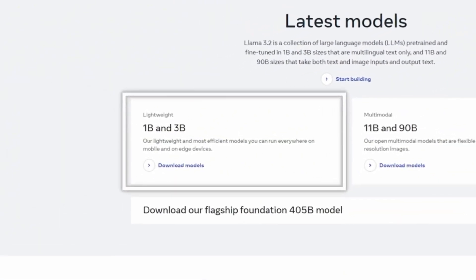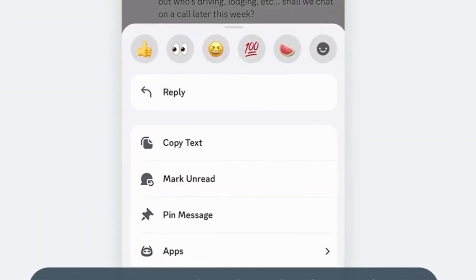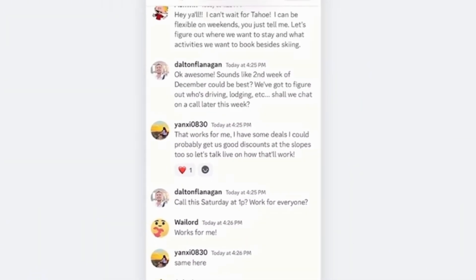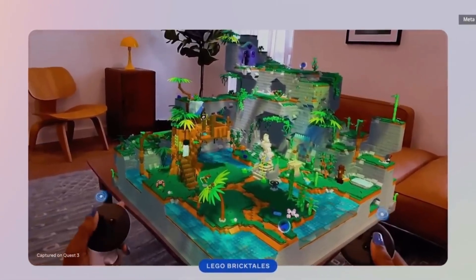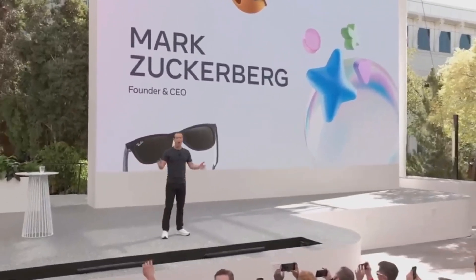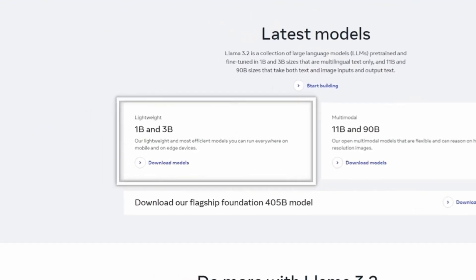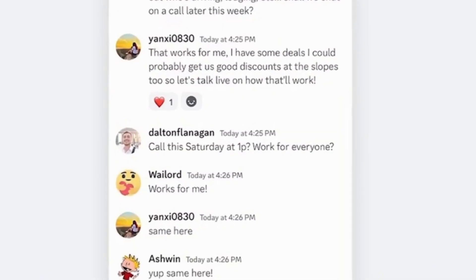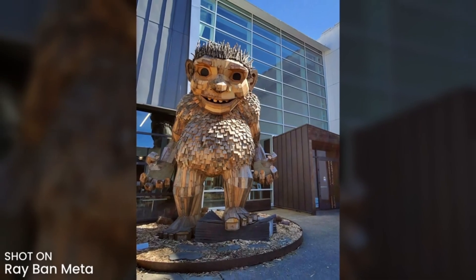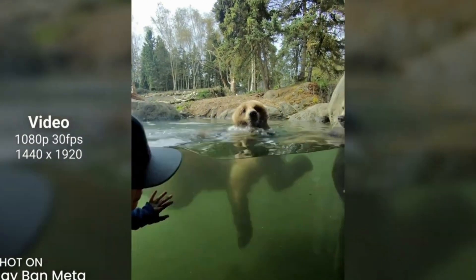Llama 3.2 is outperforming OpenAI at its own game with multimodal AI, voice tech, AR glasses, and more. Today we're diving into the latest Meta developments. They're revolutionizing AI with Llama 3.2 and other impressive technologies. But can this open source approach really transform how we interact with AI? And what's next for the Orion augmented reality glasses? We'll explore these questions and more. So buckle up — this video is packed with info you won't want to miss.